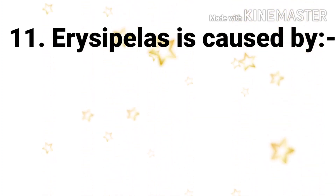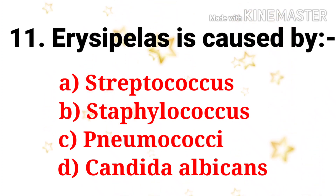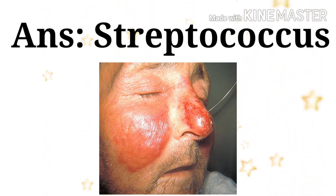Next question: erysipelas is caused by — the options are streptococcus, staphylococcus, pneumococci, and candida albicans. The answer is streptococcus.